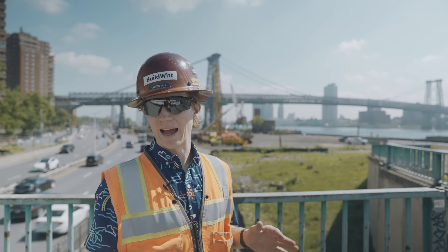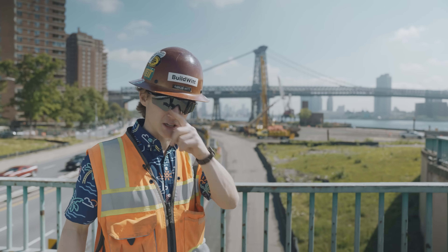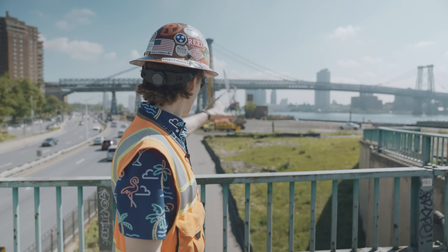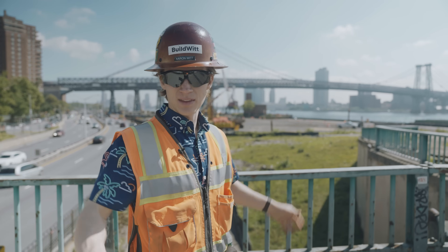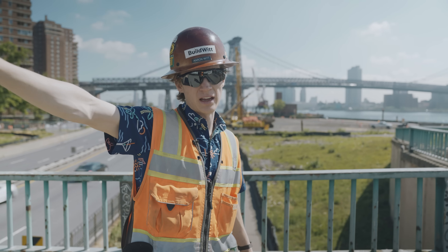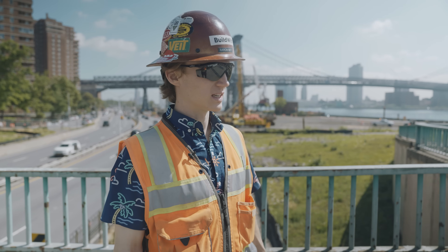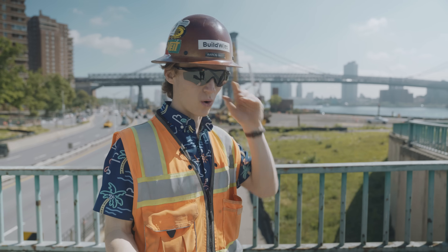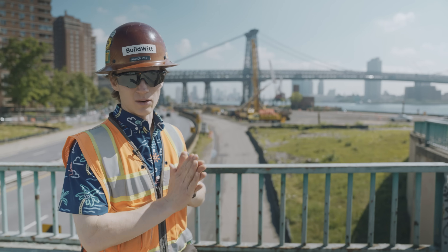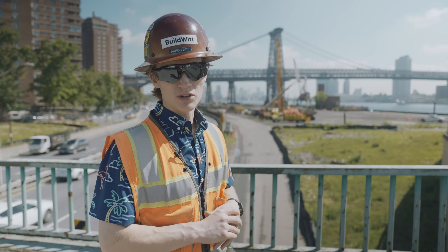They've been here about six months, but after a few more years of work, all of this place behind me will be New York City's newest, most beautiful park right along the water. This place is going to be extraordinary once they're done. And not only is it a park — it's protecting all of these people behind me from any kind of storm or flooding event when a big storm rolls through the city. It's not just practical; there's obviously a core purpose, but it'll be extremely beautiful and a really nice improvement for all the people of New York City.